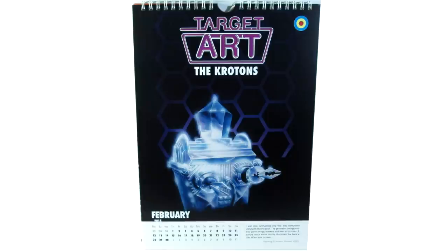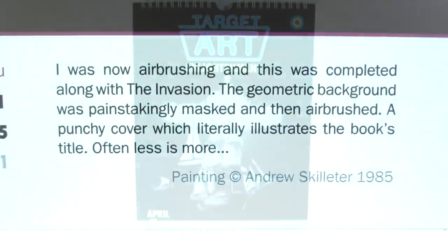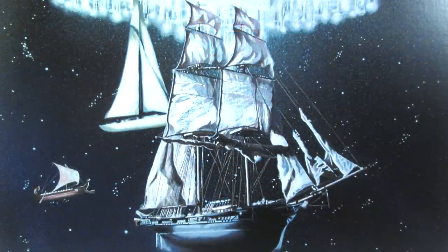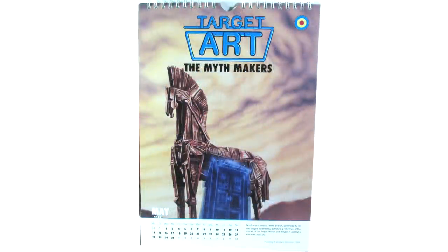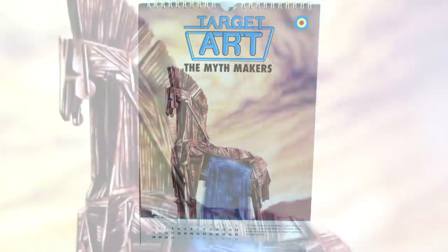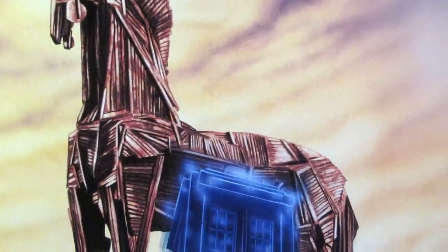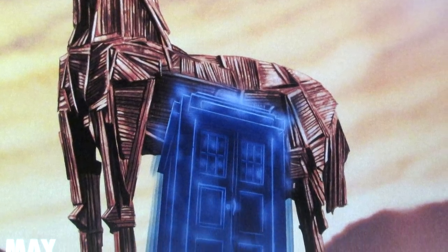What makes it more striking is the fact that the background is very subtle, and then you just have the visual image of the Kroton. That is something that Andrew Skeletor talks about in his little notes at the bottom. As you carry on through the calendar, you begin to notice a running theme — a lot of these covers don't have the Doctor on, and this is something that Skeletor points out in his production notes. One of my favourite covers has to be for May, which is the Myth Makers — that amazing image of the Trojan horse against the sky, and just beneath it you have the TARDIS with that lovely celestial fade-in effect.